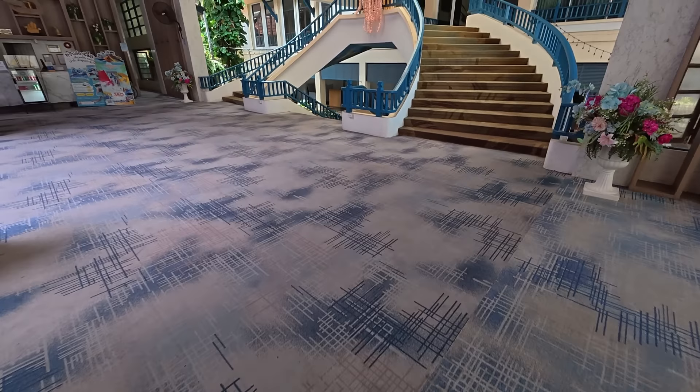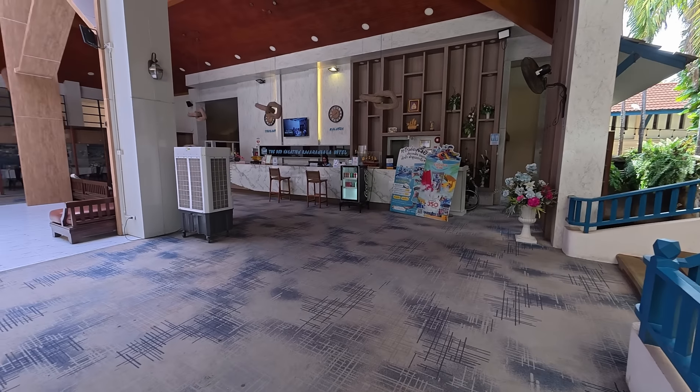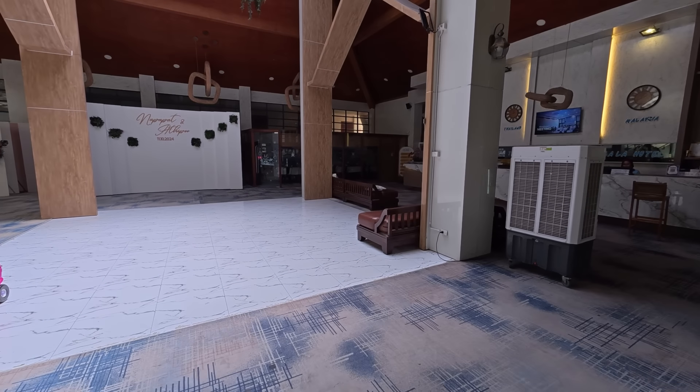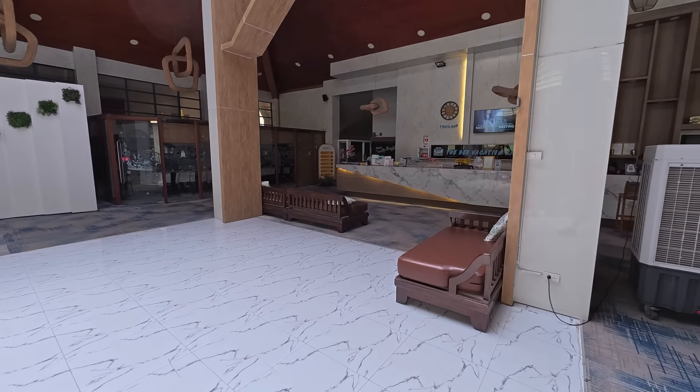At the moment we've arrived quite early and can't get into our room yet. But I'll show you the room later on when we check in properly. The kids at the moment are playing in the swimming pool and water park, so let's go and take a look at that. This is quite a good hotel for kids, as we'll see in a few seconds.